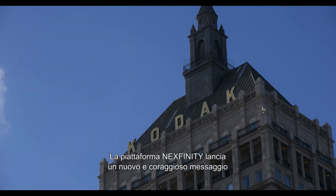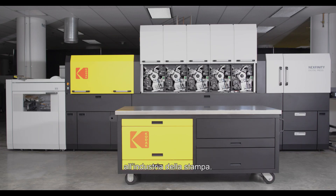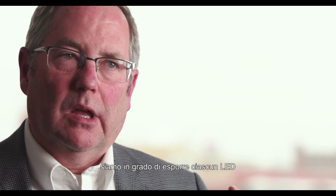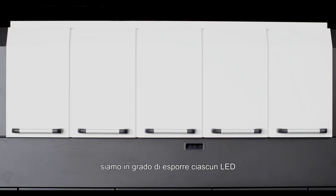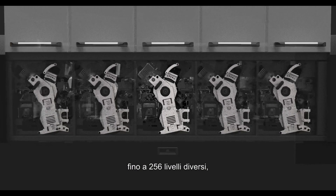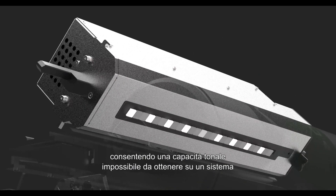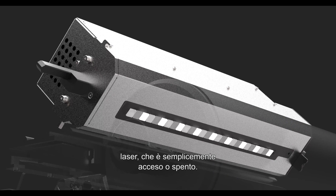The Nextfinity platform delivers a bold new statement to the printing industry. With the new LED writing system, we're able to expose each LED at up to 256 different levels of exposure, giving you that tonal capability that's unlike a laser system, which is simply on or off.